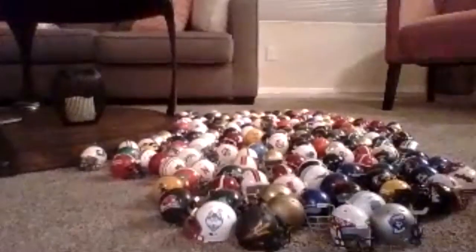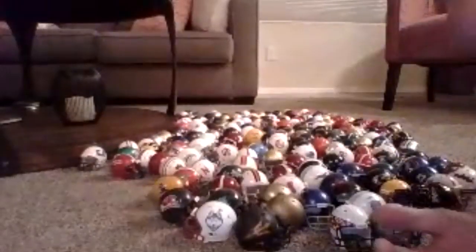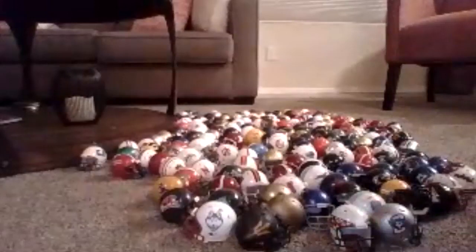Yes, I am 18. I do look much younger, but I am 18.